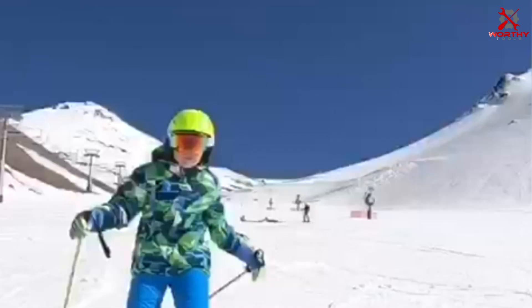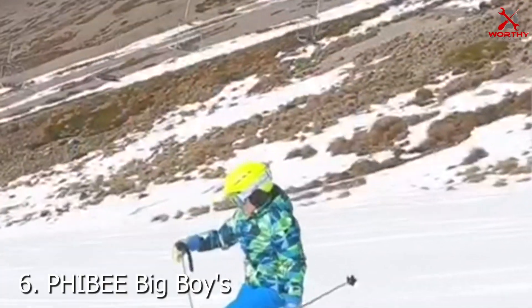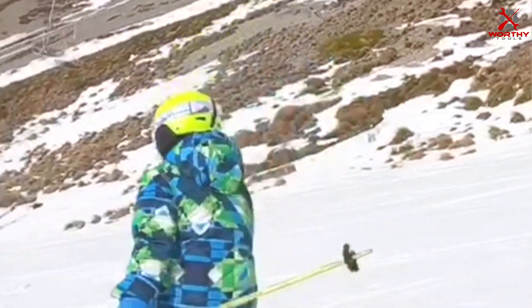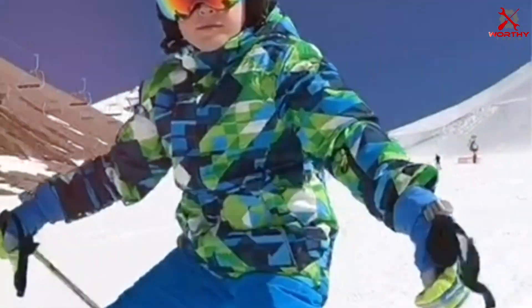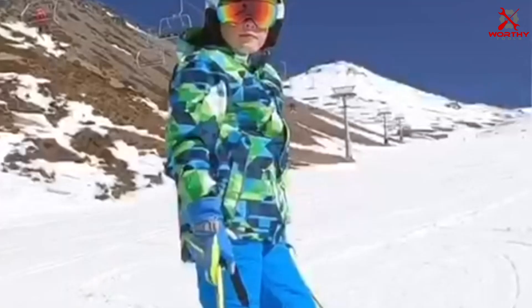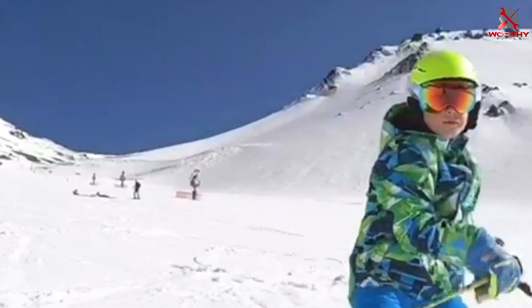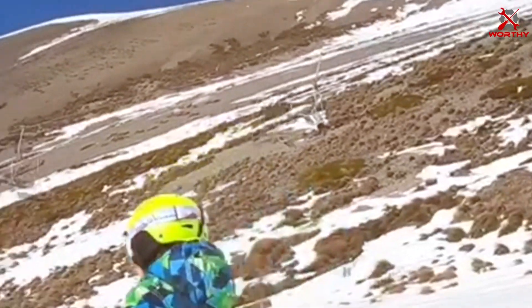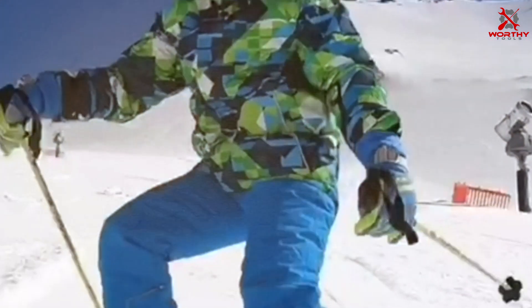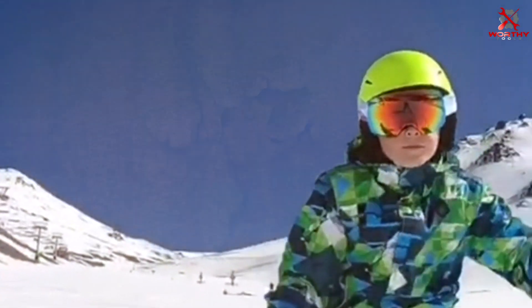Number 6. Introducing the PHIBEE Big Boys Waterproof Breathable Snowboard Ski Jacket, designed to keep your young adventurer warm, dry, and stylish during winter activities. Crafted with premium materials, this jacket offers superior waterproofing and breathability to ensure maximum comfort in any weather condition. The PHIBEE Snowboard Ski Jacket features a durable outer shell with sealed seams, providing excellent protection against snow, rain, and wind.